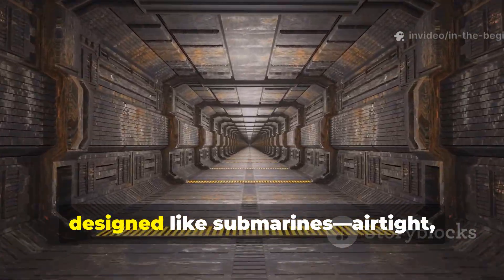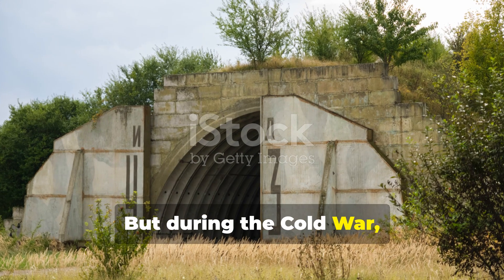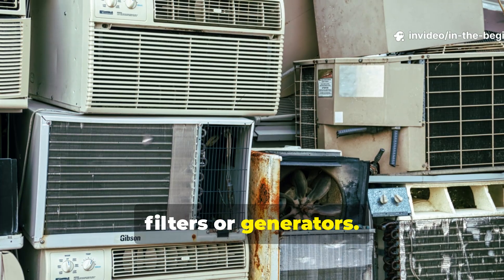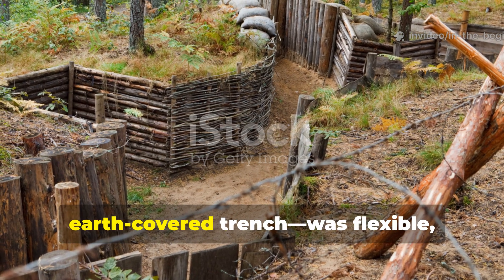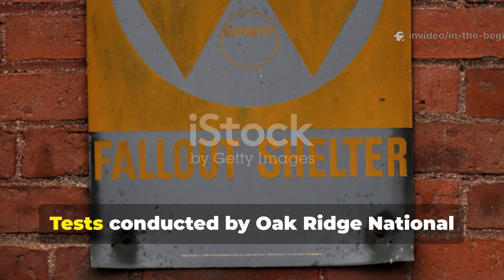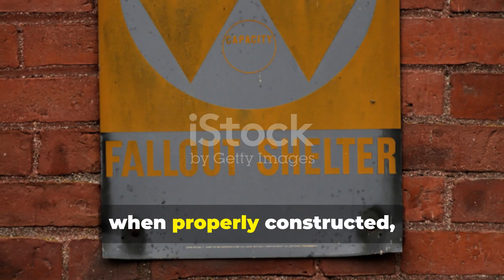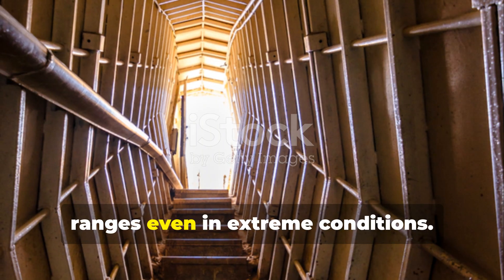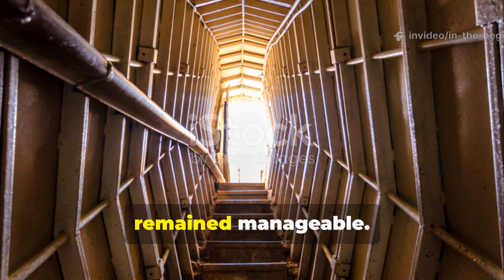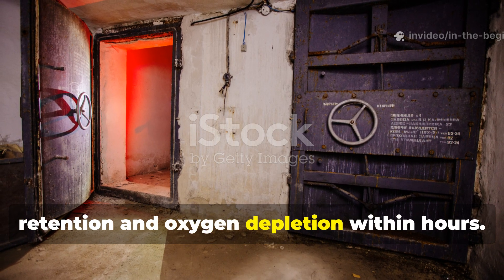Modern underground shelters are often designed like submarines — airtight, heavy, and dependent on power systems. But during the Cold War, simplicity was a survival necessity. Engineers couldn't assume access to air filters or generators. Their solution, the ventilated earth-covered trench, was flexible, cheap, and fast to build. Tests conducted by Oak Ridge National Laboratory during the 1960s showed that these shelters, when properly constructed, stayed within comfortable temperature ranges even in extreme conditions. Because they were not sealed, humidity and carbon dioxide build-up remained manageable. In contrast, fully enclosed bunkers suffered from heat retention and oxygen depletion within hours.